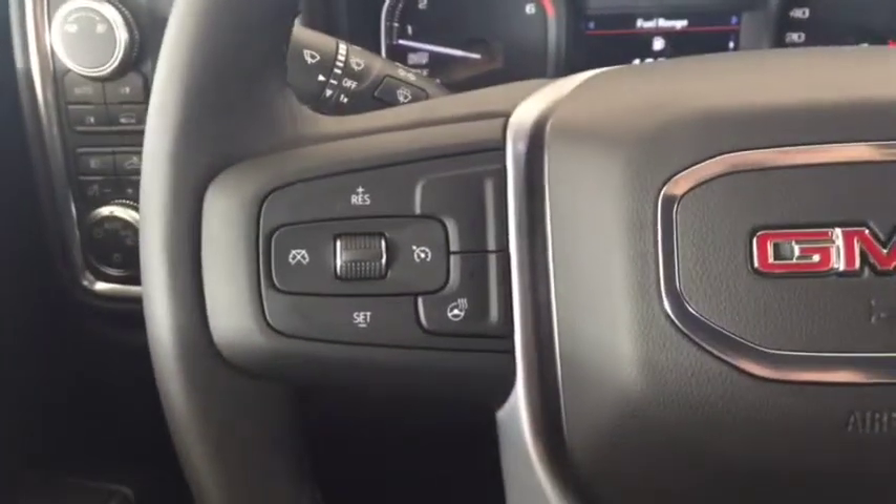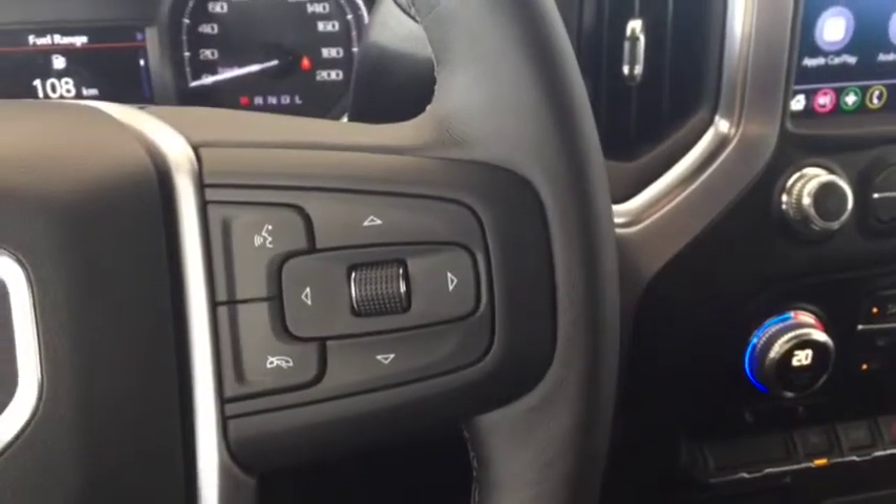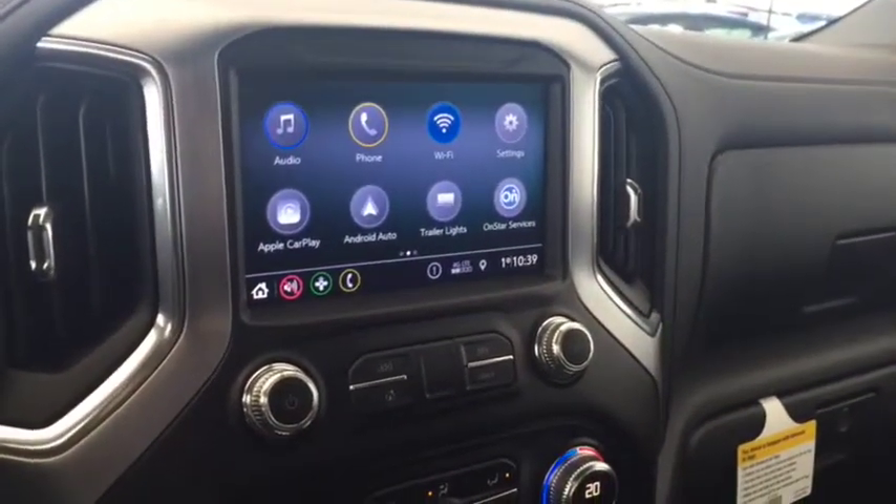Some features include power locks, power windows, power mirrors, automatic headlights. On the steering wheel we have cruise control, heated steering wheel, Bluetooth capability, media controls, screen display with rear vision backup camera.